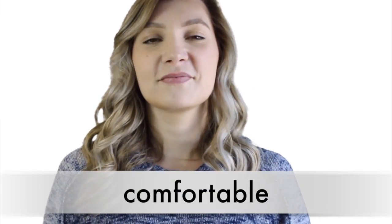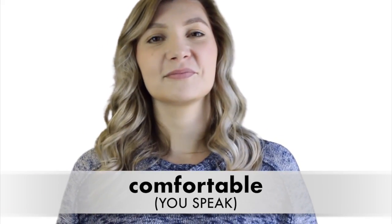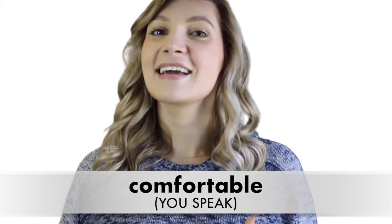Number five: 'comfortable.' It's not 'comfort-table,' but 'comfortable.' Say it with me: 'comfortable.' Comfortable. Good job.